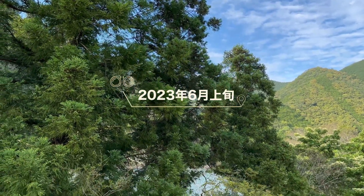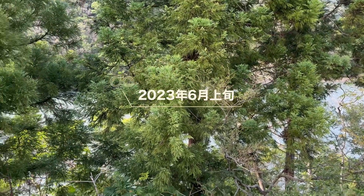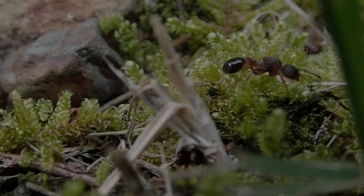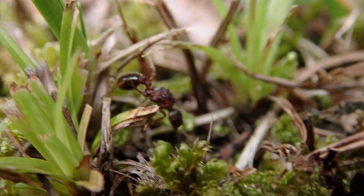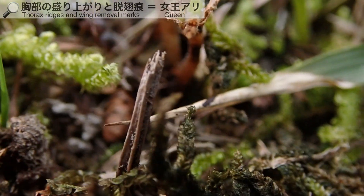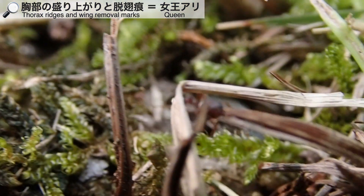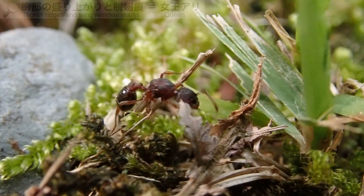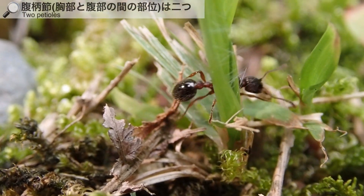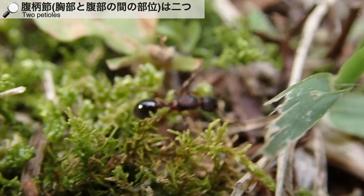2023年6月上旬、ある自然豊かなフィールドで一匹の女王アリに出会いました。体長約6ミリほどのアリで、はっきりと隆起した胸部や、脱脂痕と呼ばれる羽を落とした痕跡があることから、すぐにこのアリが女王アリであることがわかります。腹節の数は2つ、黒長アリや足長アリなどと同じ二節アリの仲間です。